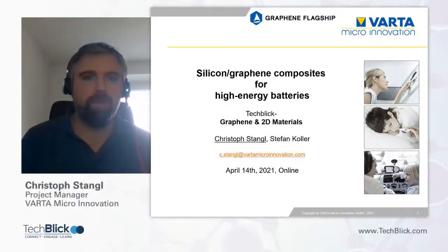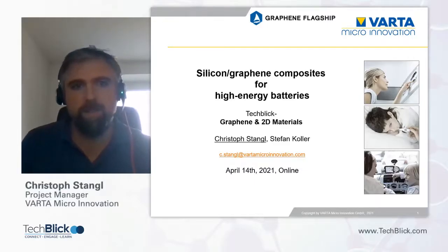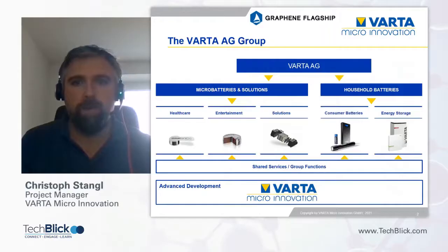Hello everybody, sorry for the inconvenience during the session yesterday. This is a second try for my talk on the topic of silicon graphene composites for high energy batteries. I'd like to give you a very short overview on the Varta group.